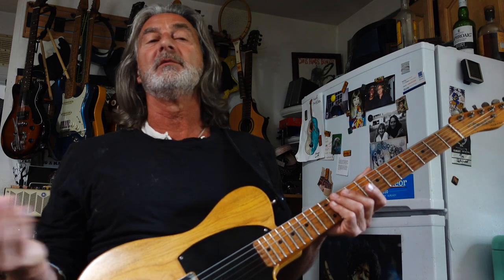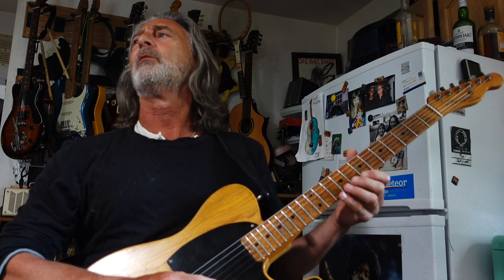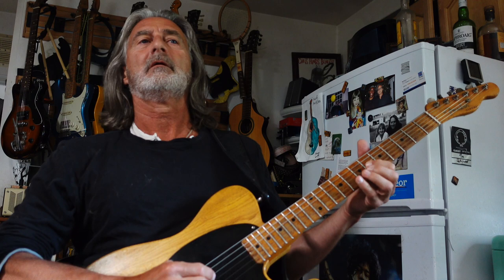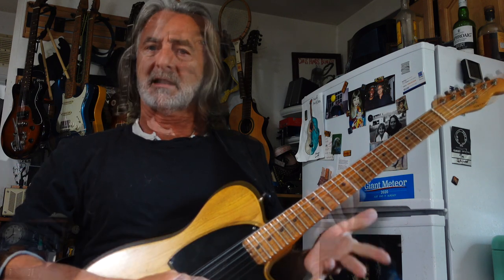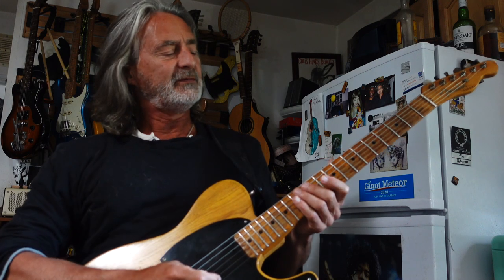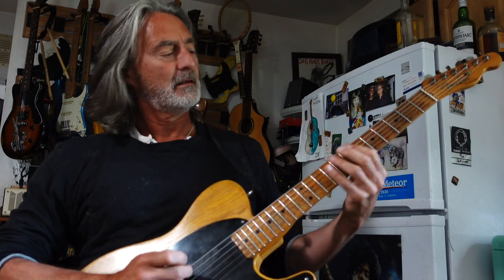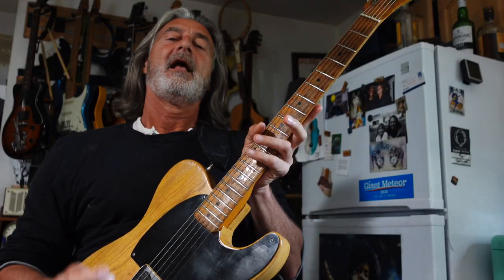There's one part where he takes a bass solo and he's playing this beautiful melody. All of a sudden, it looks like he has a little hiccup, maybe, but he just goes really fast — he goes... Now I analyzed this best I could.